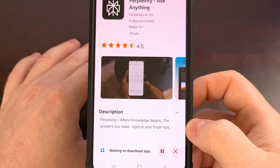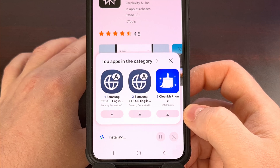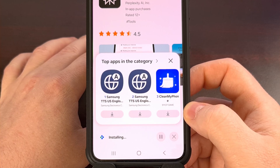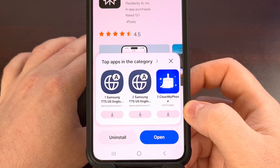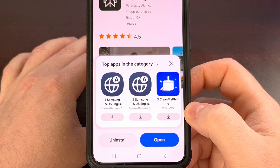We're just going to go ahead and install it from here. If you already have the application installed from the Google Play Store, or maybe you sideloaded it, then it's recommended that you uninstall it first, and then reinstall it from the Galaxy App Store. You just want to make sure that you're getting it from the Galaxy App Store, since that is where the promotion is happening.